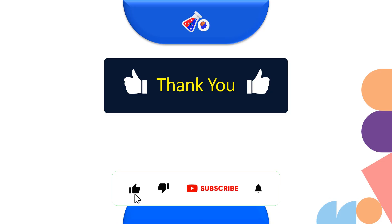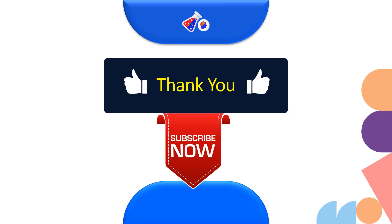Thank you for watching this video till the end. Please make sure that you subscribe to the channel so that we can bring you more such amazing videos and help you build your career. Thank you.